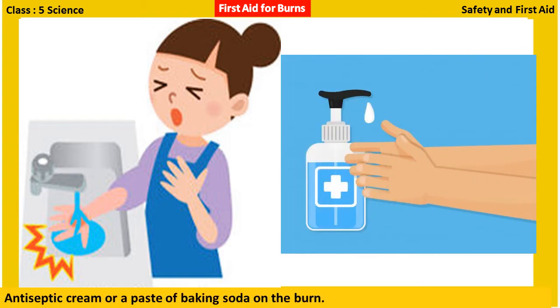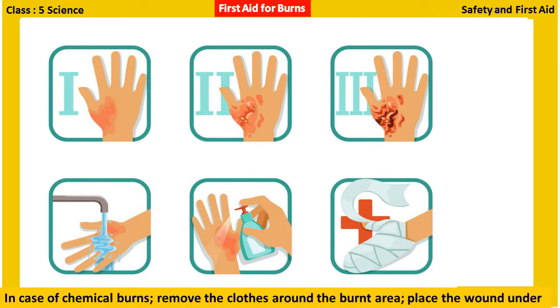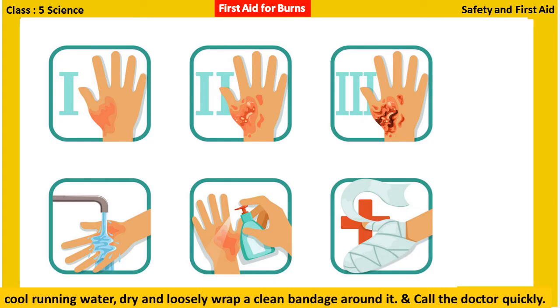Apply antiseptic cream or a paste of baking soda on the burn. In case of chemical burns, remove the clothes around the burnt area, place the wound under cool running water, dry it, and loosely wrap a clean bandage around it. A doctor must then be called immediately.